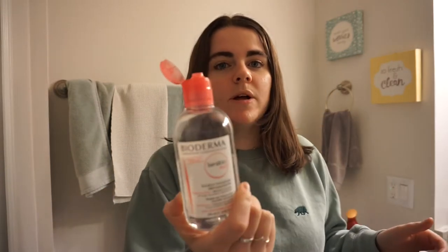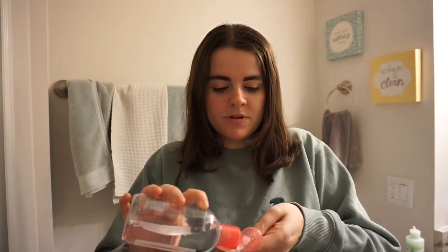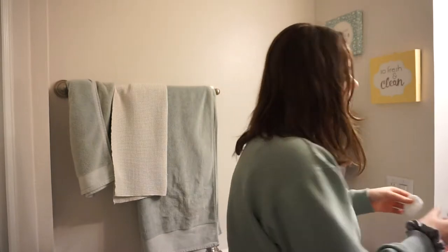The first thing I'm gonna do is take my makeup off with my Bioderma micellar water. I'm just gonna put this on a cotton pad and take my makeup off before I wash my face.